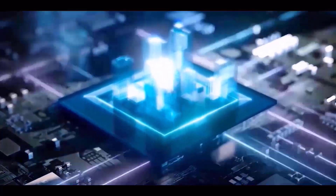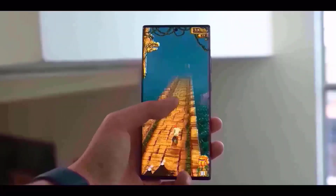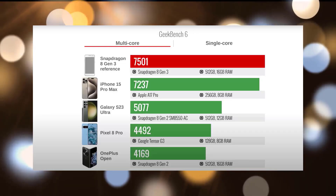Similar to last year, Qualcomm unveiled the Snapdragon 8 Gen 3 last month, which is their newest flagship application processor. It will power high-end Android models in the coming year, and a customized version of the chip is expected for Samsung's Galaxy smartphones.